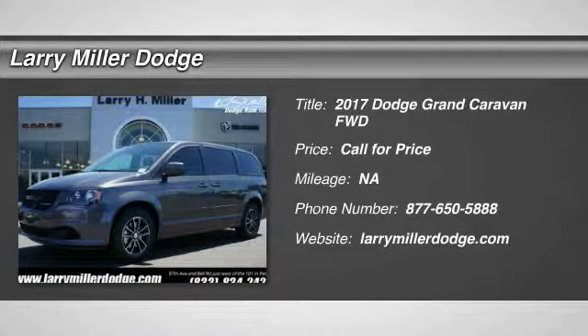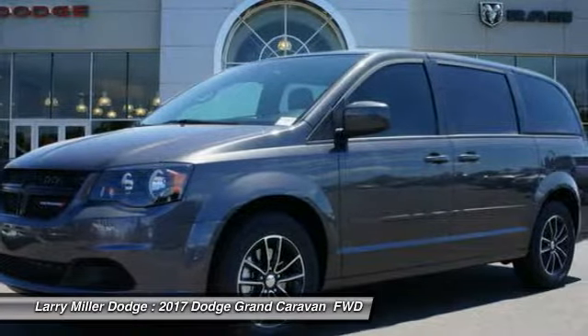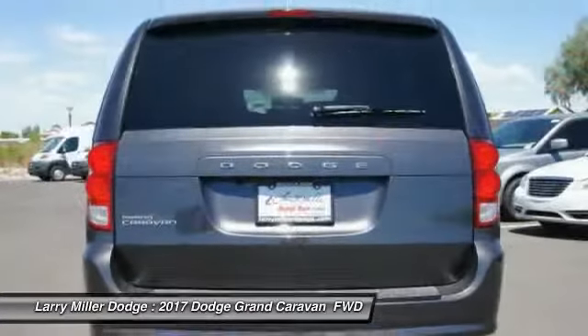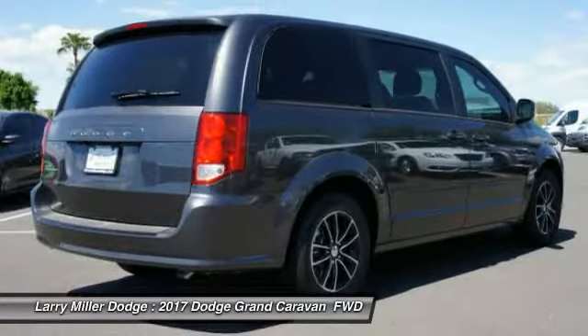2017 Grand Caravan. The Dodge Grand Caravan received the government's highest front and side crash rating of 5 stars. Its vast interior is widely praised, with an innovative seating arrangement, versatile cargo storage, and enough entertainment features to keep the kids entertained on road trips.